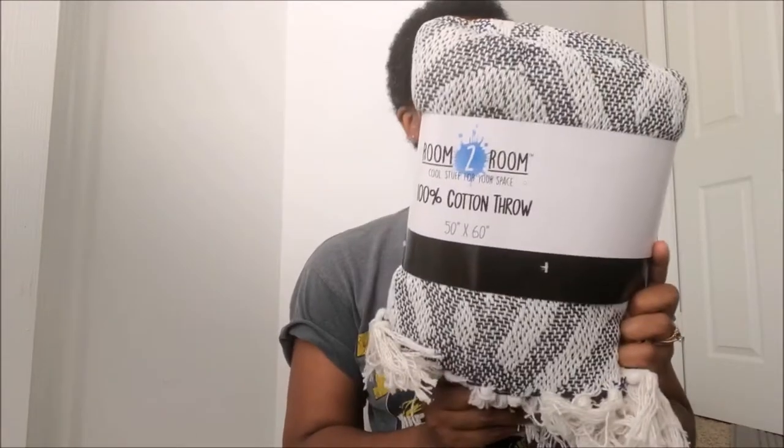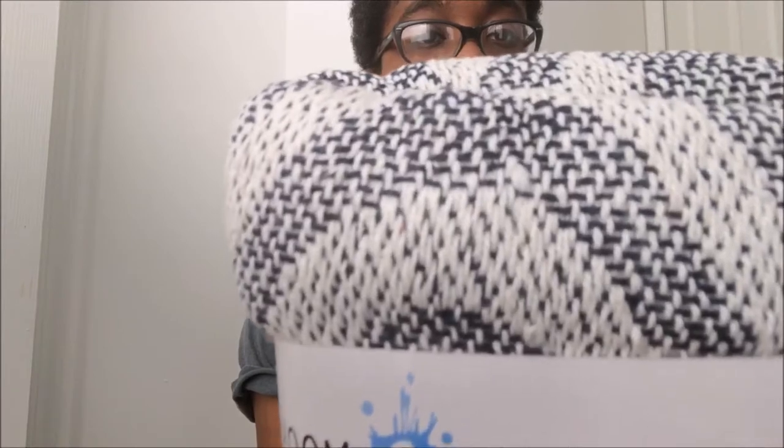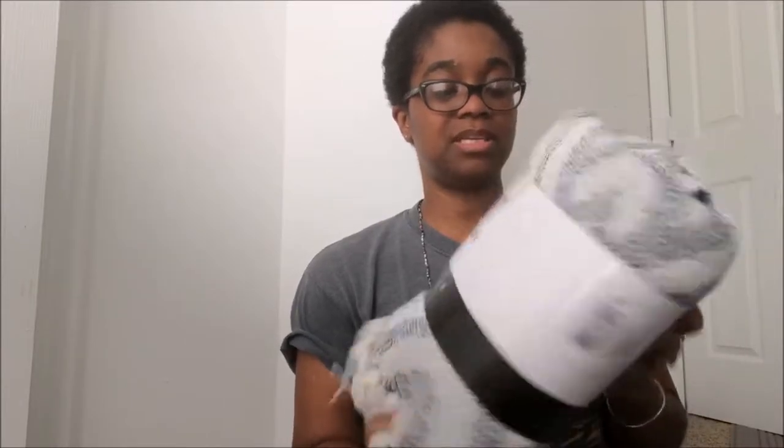Next I picked up another throw blanket. In my previous Five Below haul you saw I picked up the gray and cream one — this one is the navy and cream one. It's the same size, 50 by 60. They had a few of these left. I didn't see any of the pink and cream ones remaining, but I went ahead and grabbed this one. I'm going to put it in the closet to be prepared for when the weather changes in fall and winter.